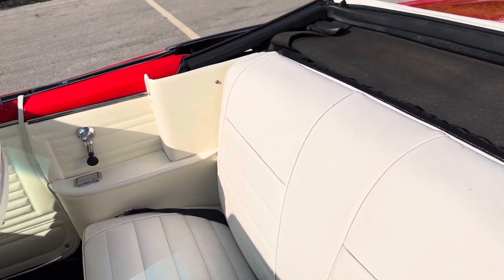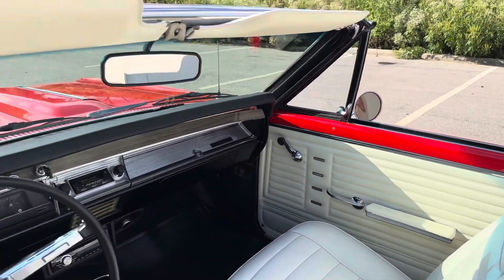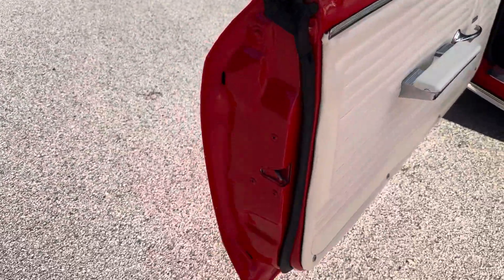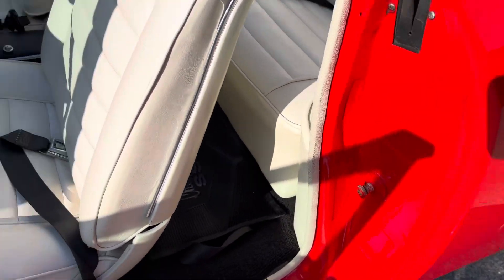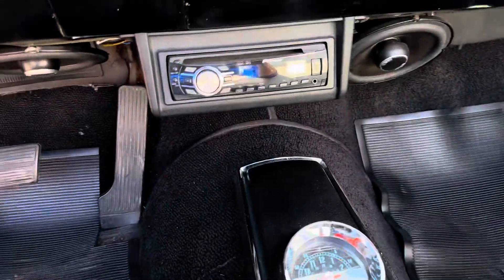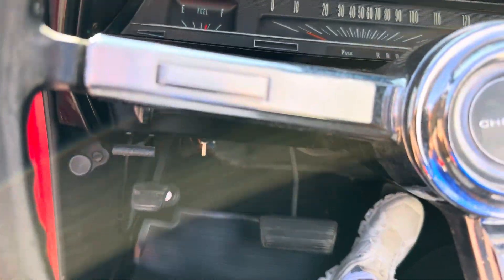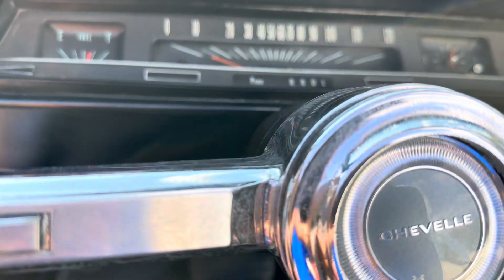Seatbelts are intact. Nice white interior with the white top. Look at the paint and all your door panels — really nicely done. All the way down. All your sill plates are good. Upgraded radio down there with a few speakers under the dash. Even the dash — it's got all the SS qualities. Everything in here is SS. Fires right up. It's got 4,492 miles showing on the odometer.